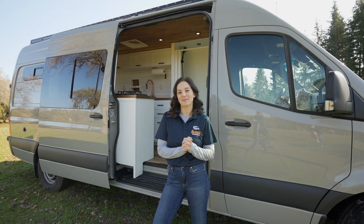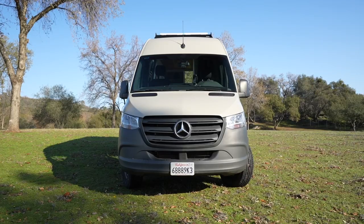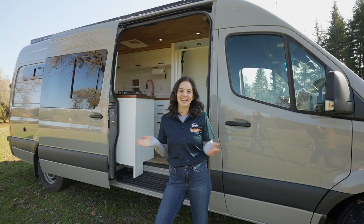Hi, I'm Emily and I'm going to give you a tour of the Mammoth. It's a brand new 170 Sprinter converted into a camper van. It seats and sleeps up to five people, which is great for families, and I'm excited to show it to you. Let's check it out.